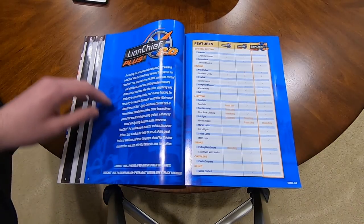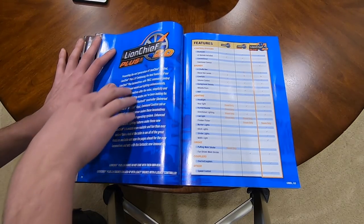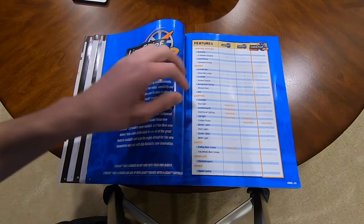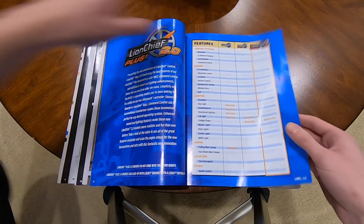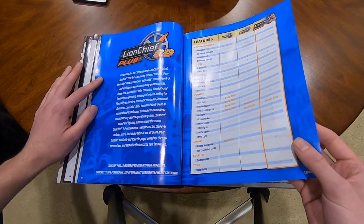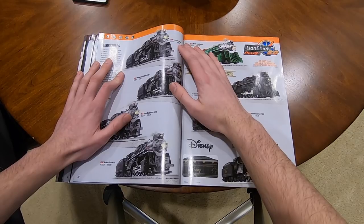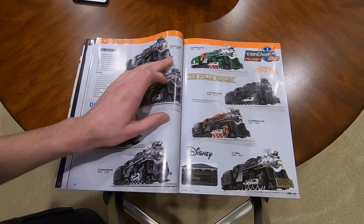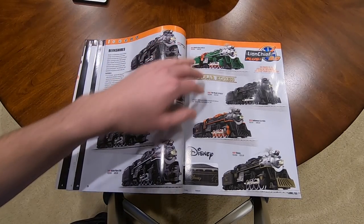Here's all the Lion Chief Plus 2.0. It does not come with a remote, but it is TMCC equipped, so you do get more features. You are able to lash other trains up. They really added a lot to this new Lion Chief Plus 2.0. We got Berkshires - these are all $500. You got Santa Fe, C&O, Pure Marquette, Nickel Plate Road at $765. That's going to sell pretty well.